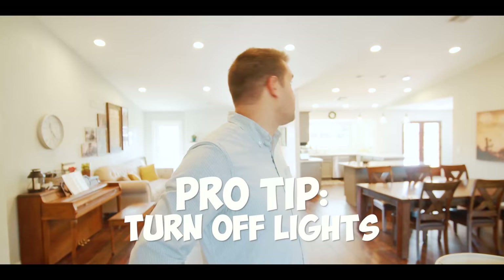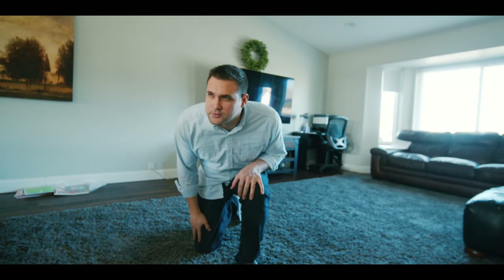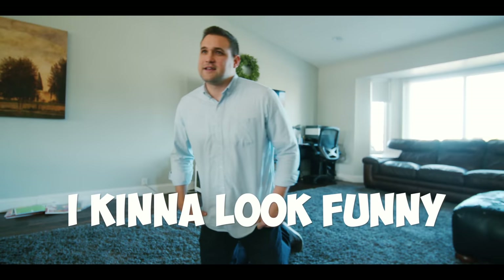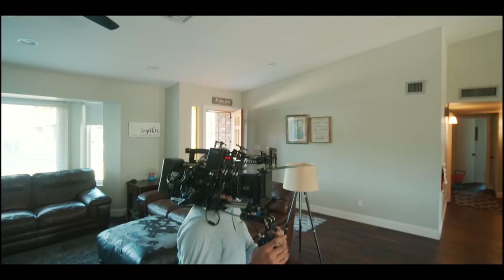I want to make this house look as good as possible on camera. Turn the inside lights off. The lights are off. So what I'm looking at is there are windows that are very bright in the background. When I stop down, we're going to get that information. The question is, do we have enough light to preserve that back window?